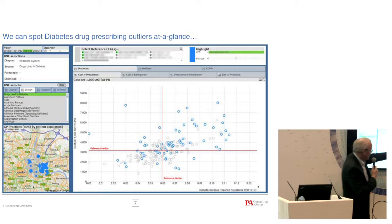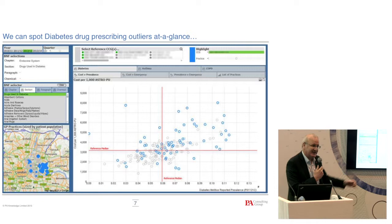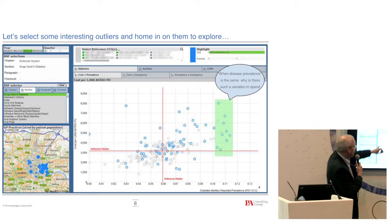That immediately starts to raise questions. We've highlighted practices in blue — these dots or circles represent practices. So why is this practice spending more per head of population — £8,000 versus £3,000? It allows you to start getting into conversation around that. It might be a really good thing because it's saving money further down the pathway, but it allows you to interactively explore this. You can select anything you want, start for comparison, and drill into more detail, which allows you to have really interactive conversations.